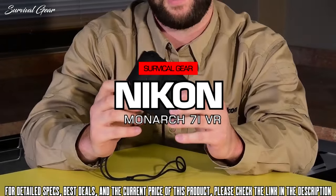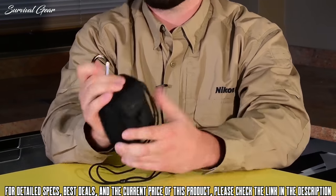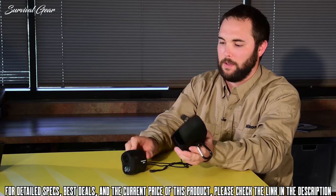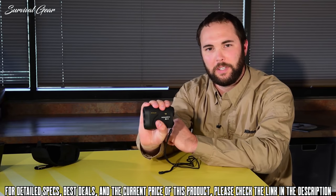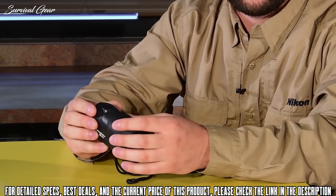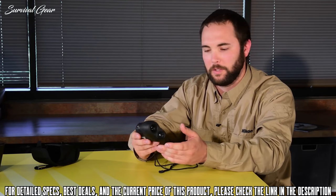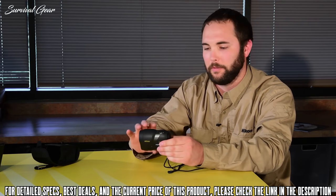Nikon's Monarch 7i VR comes in a nice case with a carabiner to clip onto your pack. As you can see, it fits very nicely in my hand — lightweight, very small, compact. It's not going to take up a lot of room. Everybody who hunts knows that ounces are pounds and pounds are weight, so you want to put as little into your pack as possible. It comes with a lanyard so it's very easily accessible with one hand.